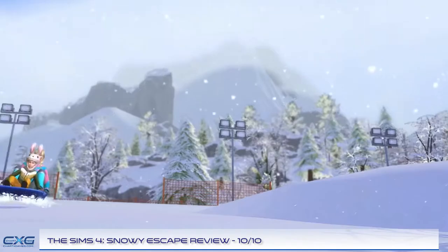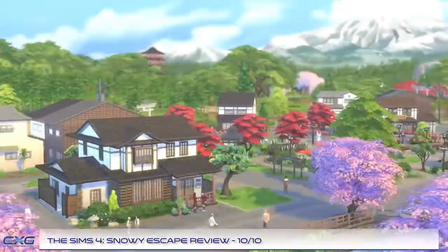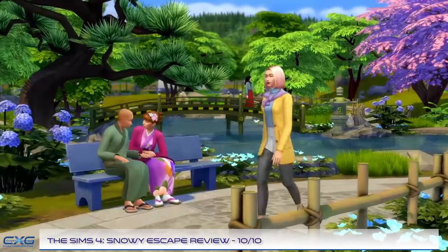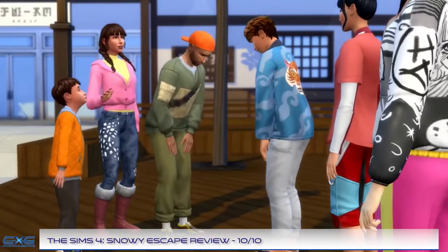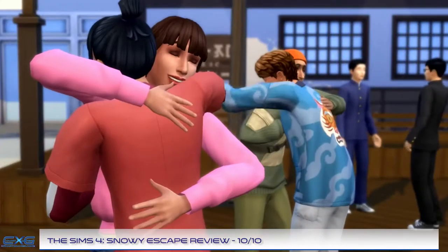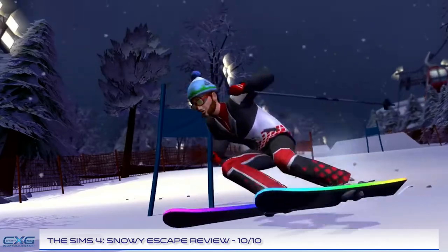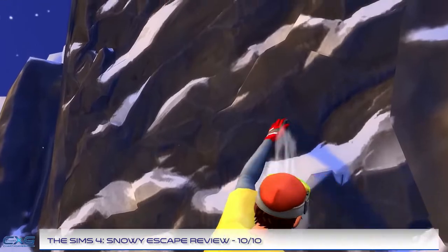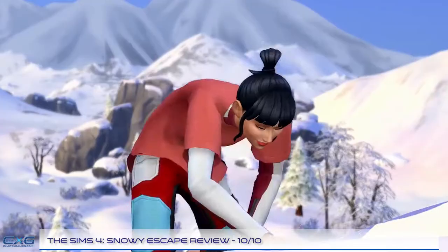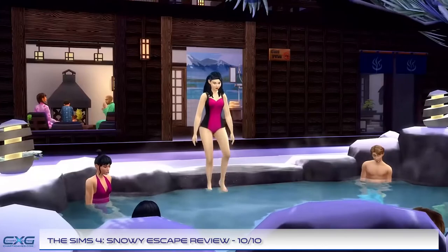The Sims 4 Snowy Escape adds tons of new content for your Sims, including large-scale outdoor activities and Japanese-inspired interactions, items and decor. Snowy Escape is the tenth expansion pack of the fourth generation of the Sims series. The latest Sims 4 expansion pack features the new location of Mount Komorebi, a Japanese-inspired tourist destination.